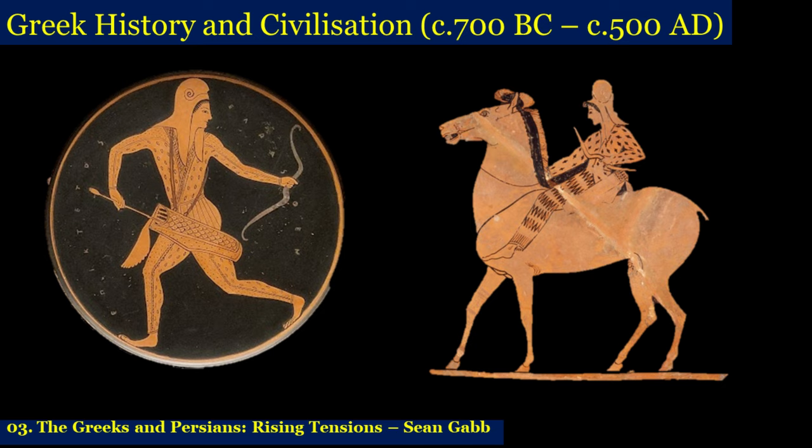These are relevant pictures. They're not there simply because they're pretty — they're there because they help to explain the progress of the various wars between the Greeks and the Persians.